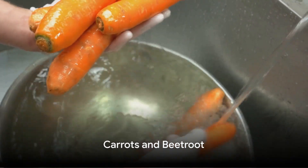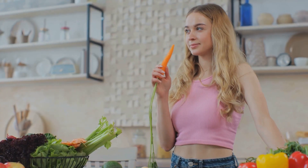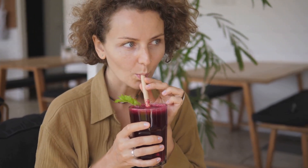Next on the list are carrots and beetroot. These vibrant roots are not only packed with flavor but also teeming with oxygen. Carrots, known for their high beta-carotene content, help transport oxygen to the body's cells. Beetroot, on the other hand, is a powerhouse of nitrates,